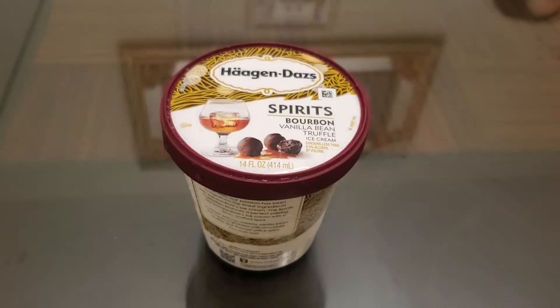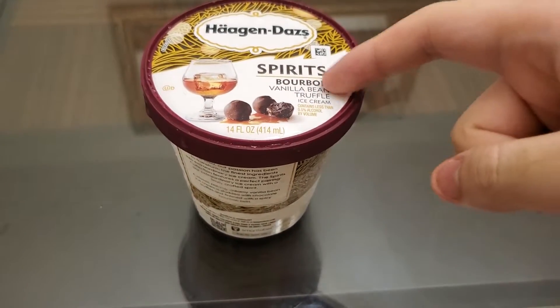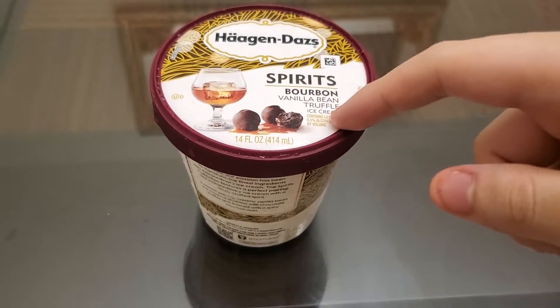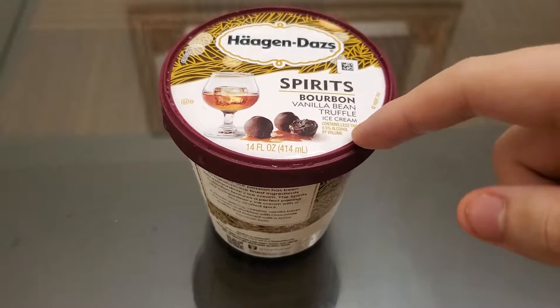Welcome back to another review video. We're back to part two of the Haagen-Dazs spree. Today I'll be trying the Spirits Bourbon Vanilla Bean Truffle ice cream. Fancy — there's less than 0.5% alcohol by volume.